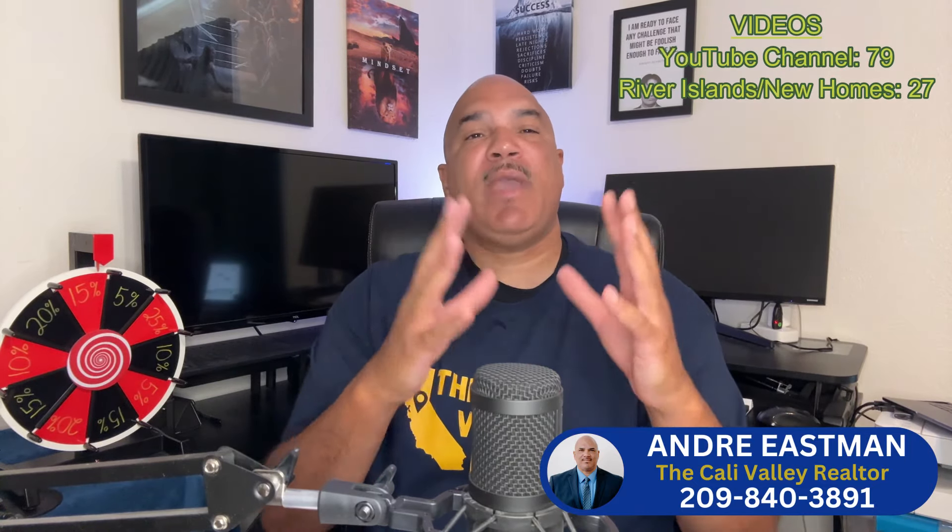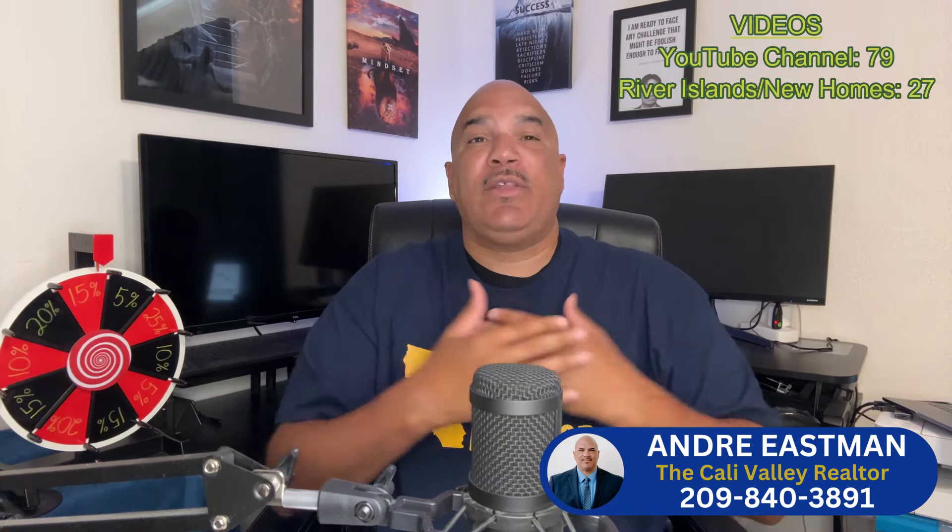Here are the questions you can ask. Number one: do you offer seller credits? Number two: are any upgrades included in the home at no cost? Number three: can you let me know if you have any homes that need to come back on the market because they weren't able to close? Number four: do you have any models or floor plans that you may be adding incentives to, and if so, can you let me know when you do?